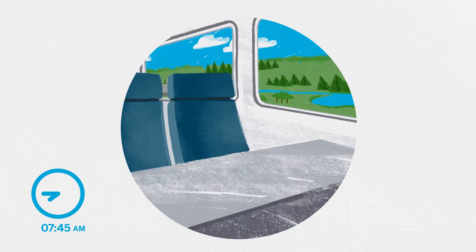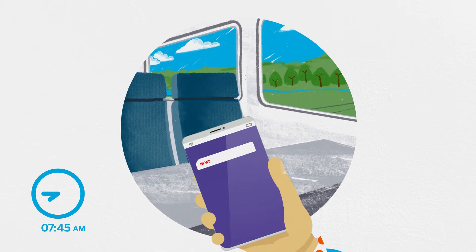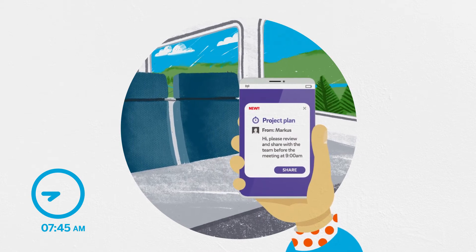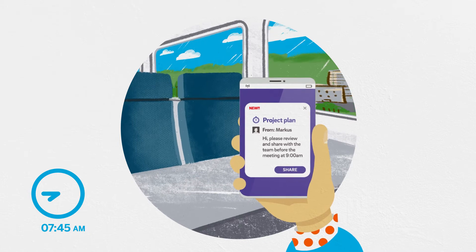It's 7:45 and she's on her way to work. She gets a notification. It's from Marcus, her fellow project manager in Germany. It's a project plan and she needs to review it before sharing it with the rest of the team.